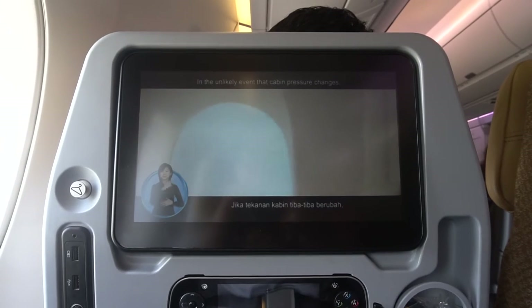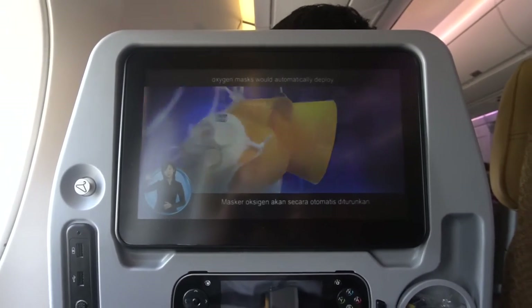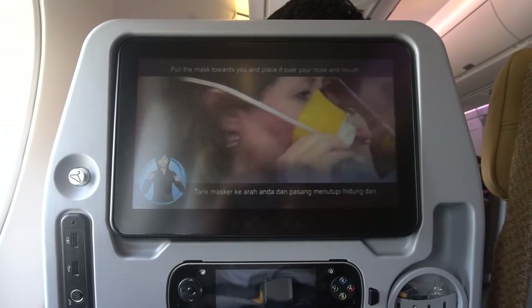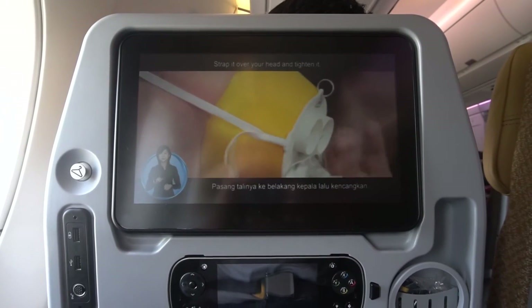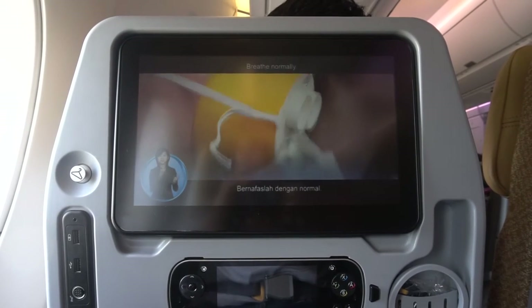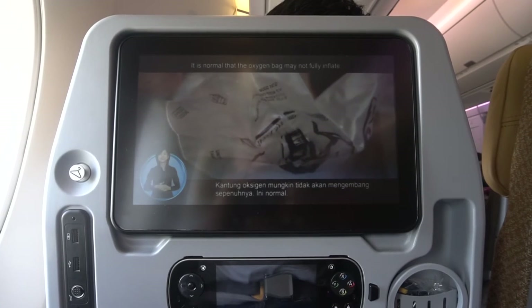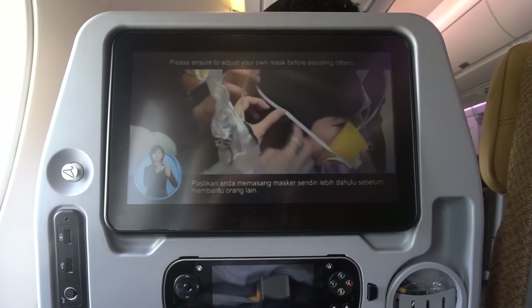In the unlikely event that cabin pressure changes, oxygen masks are automatically deployed. Fold the mask towards you and place it over your nose and mouth. Strap it over your head and tighten it. Breathe normally. It is normal that the oxygen bag may not fully inflate. Please ensure to adjust your own mask before assisting others.